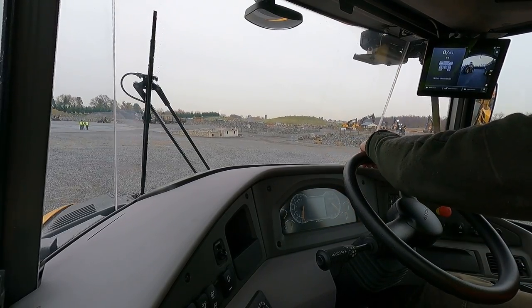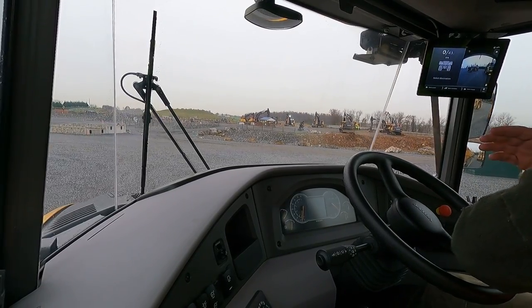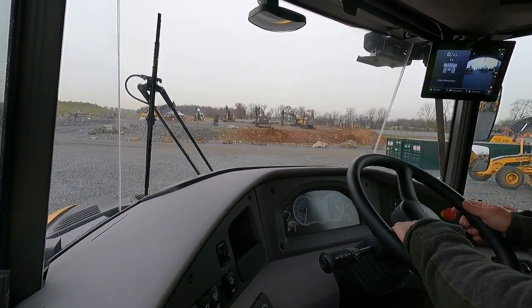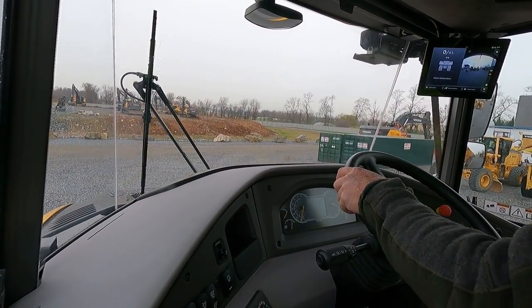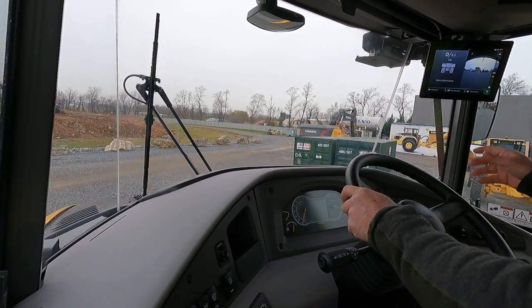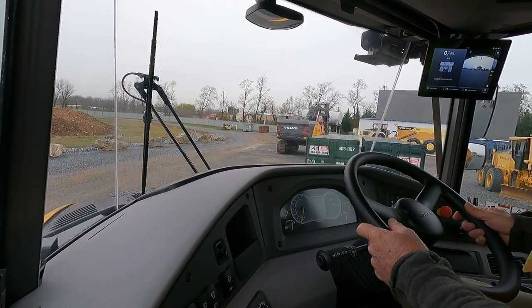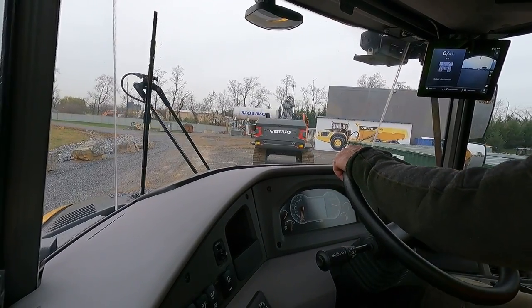The cool thing is the visibility on everything I've been on today — excellent visibility out these things. You can definitely see. The mirrors, you can see behind you, around you. You have the backup camera behind you. Very good visibility for safety, because that's one of our core values.